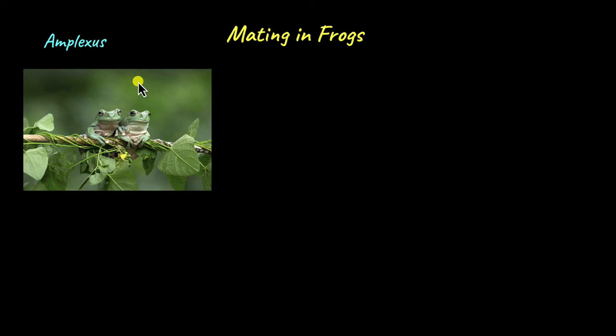This amplexus can sometimes last for even days together. At a time, a female frog is able to lay around 3000 to 4000 eggs, while a male frog is able to excrete around millions of sperm.